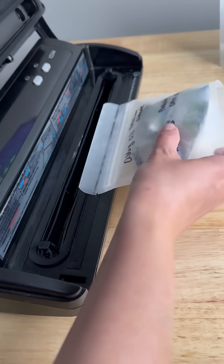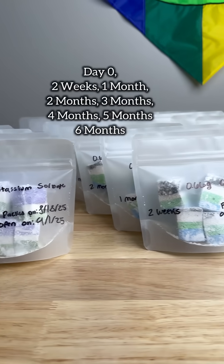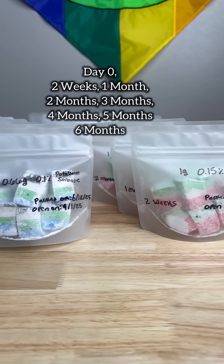At each time point we will compare the texture, appearance, smell, and flavor. So with that, let's talk about day zero observations.